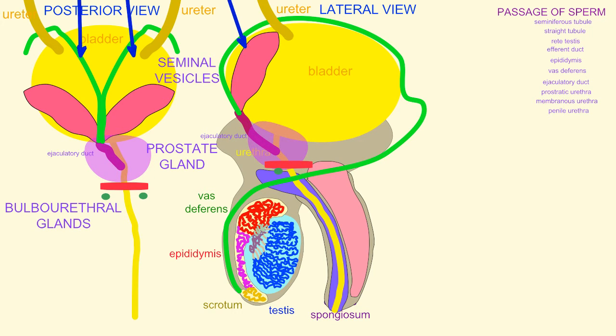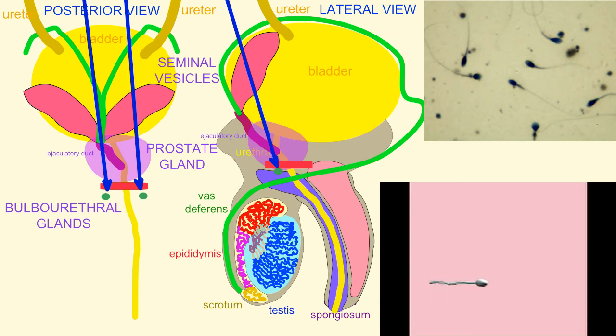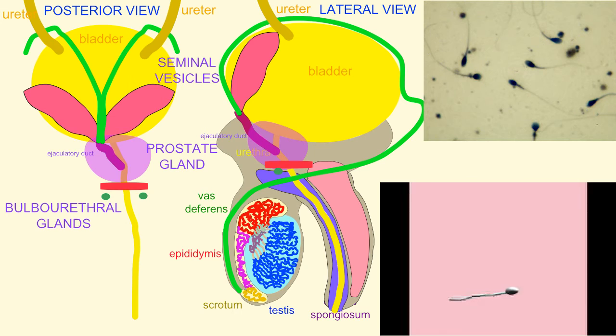And then between the bulb of the penis and the urethra are a pair of small bulbourethral glands. Together, these glands secrete fructose, the energy source of sperm as they swim.